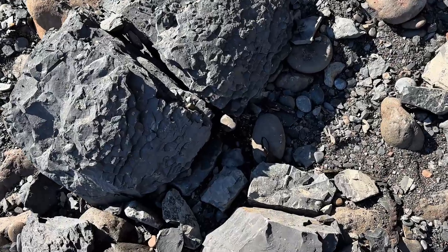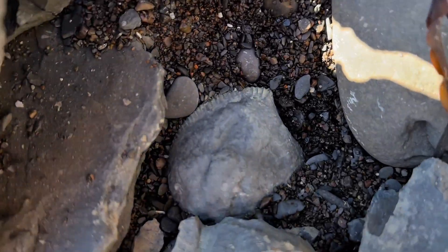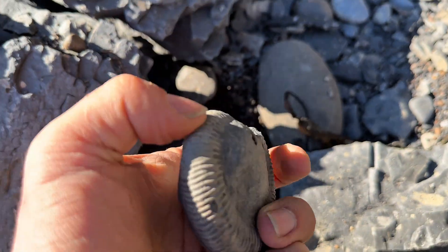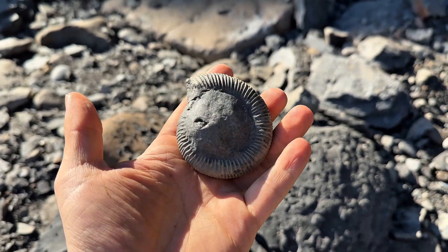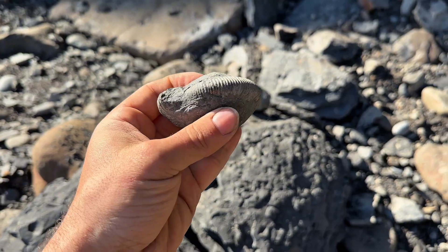Looks like it might be the first find of the day. Look at that — right there. Oh, that's a little beauty. Look at that lovely Dactylioceras athleticum. That's beautiful. I'm dead pleased with that one.